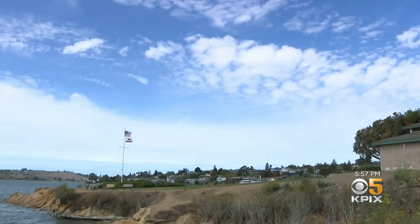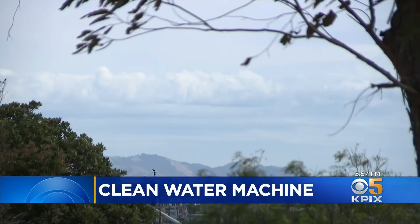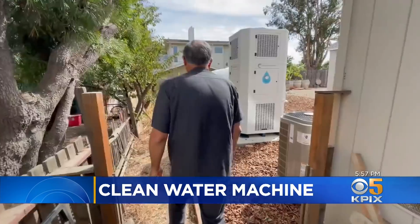We wouldn't have to worry about the drought if we could just get water from the sea. But what most people don't realize is that we walk around surrounded by a vast ocean of fresh water every day. It's called the atmosphere, and when the air becomes full of moisture, clouds form in the sky.